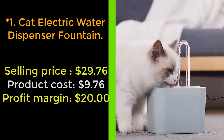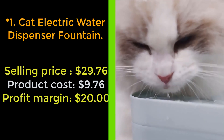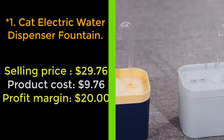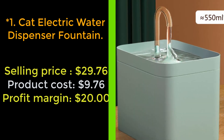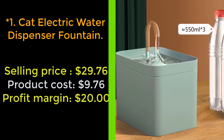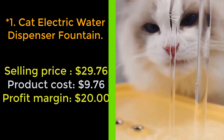Did you know thousands of domestic cats die each year because of poor hydration? In addition, household cats have a high chance of kidney disease and urinary tract infections due to poor drinking habits. Our water fountain will keep your cat healthy and happy by providing them with a constant flow of water that naturally attracts them to drink more frequently, ensuring proper hydration.